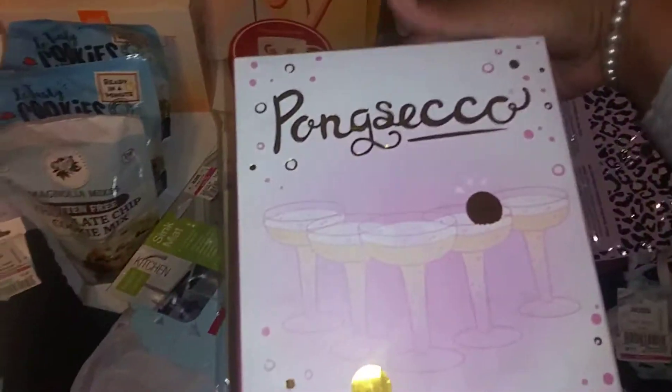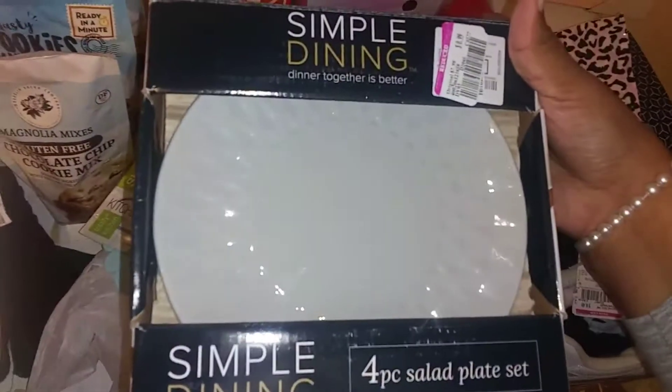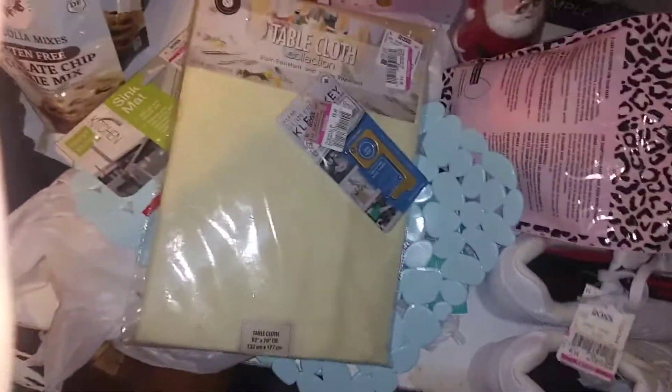I found these - I showed them in my first video - they were 49 cents. I found plates, y'all, and these were 99 cents. I also found these bowls, y'all.